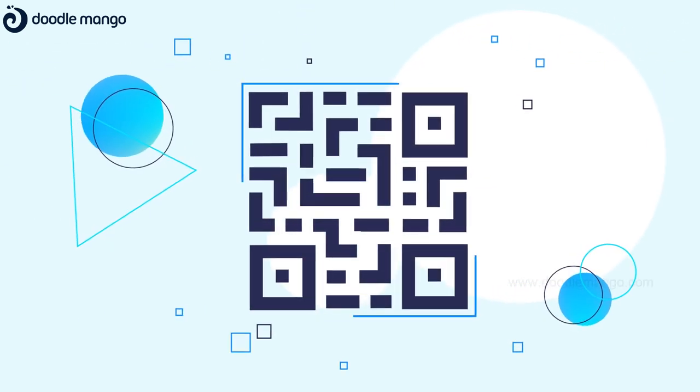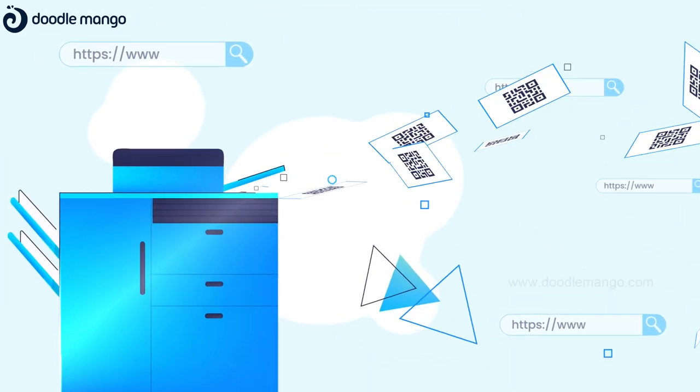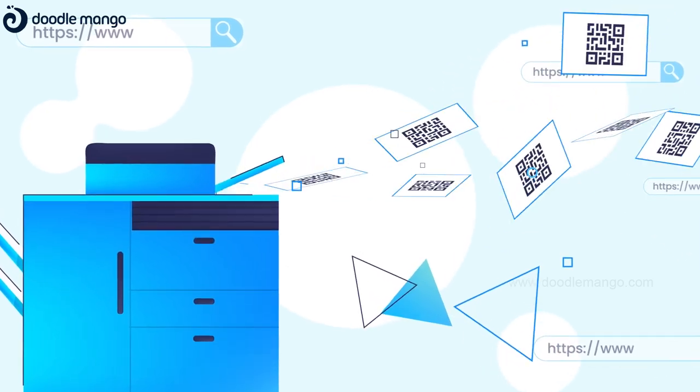Generating QR codes are effortless and helps your business to propagate faster. But printing QR codes for different URLs is time-consuming.